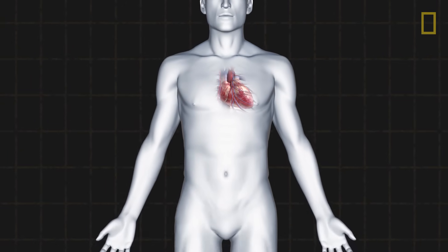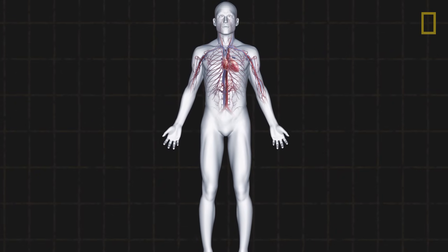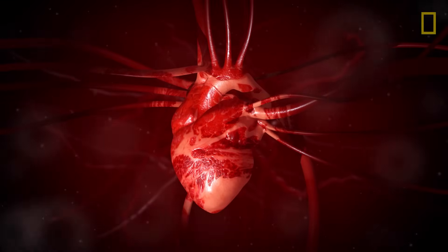The various blood vessels that comprise the circulatory system are a network of veins, arteries, and capillaries that span over 60,000 miles throughout the body. And the heart is the pump at the center of it.